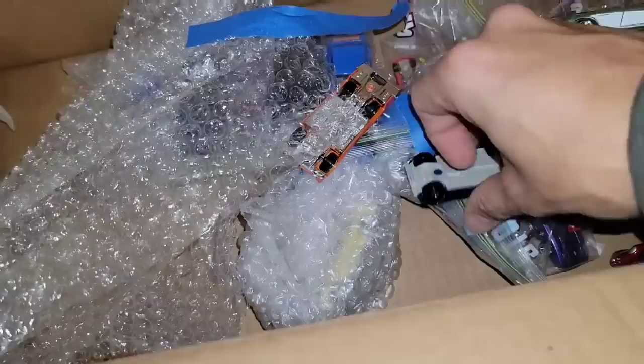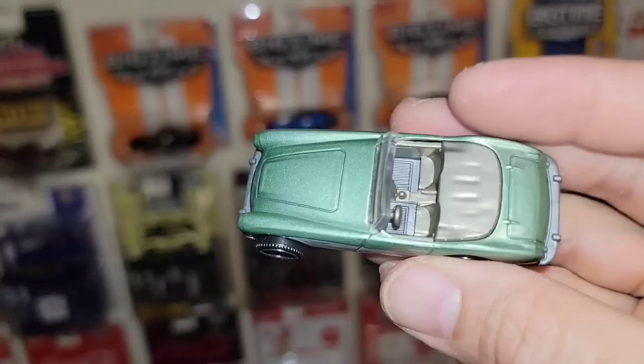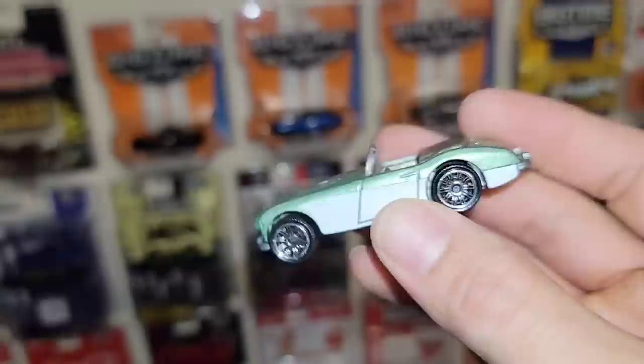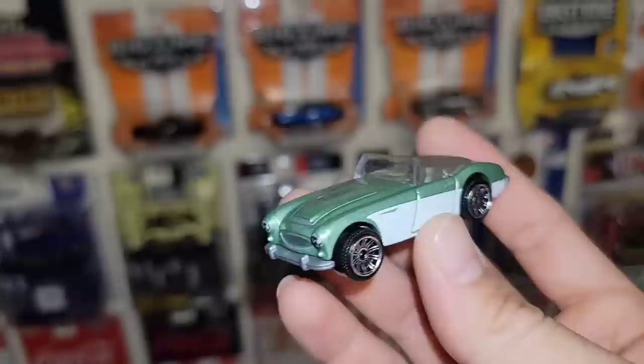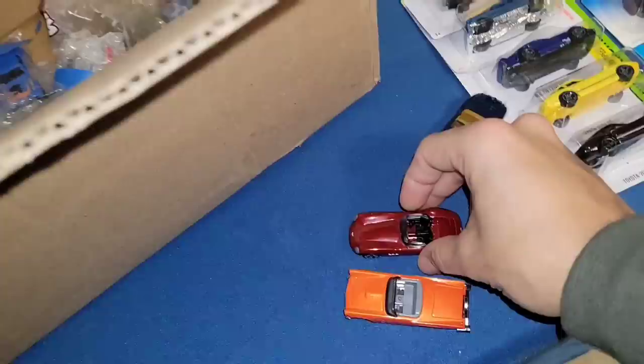Looks like we have some Matchbox castings. First one looks like the Austin Healey — yep, there you go, '63 Austin Healey. Beautiful setup — light green metallic with the white panel details in the front, spot on, and the wheels look really good on this casting.